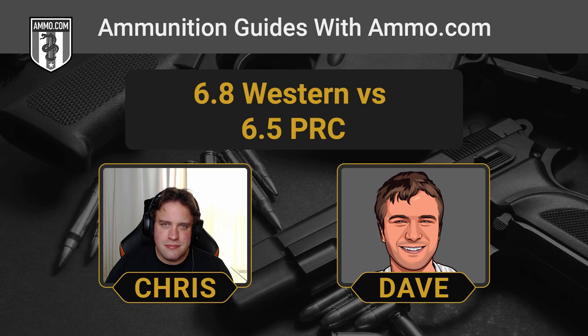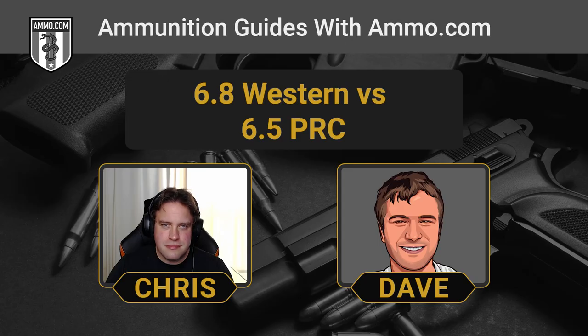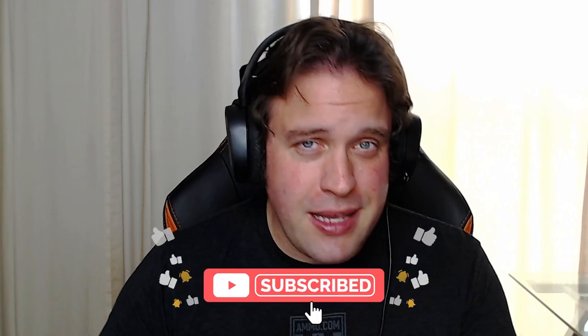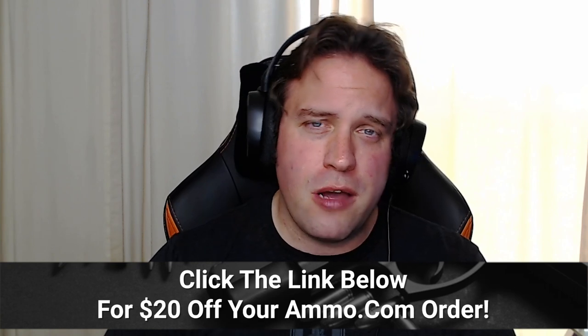Today we're going to compare two Cadillac long-range cartridges, the 6.8 Western and the 6.5 PRC. A lot of people say these are apples to oranges, that these cartridges are completely different, but today we can promise you these are about as close to apples to apples as we can get. Make sure you click the link in the description for a free $20 off coupon from Ammo.com and get loaded up on either of these before you hit the woods.